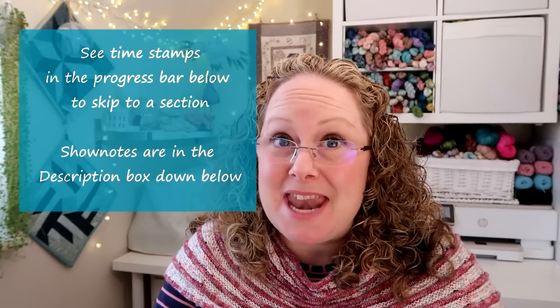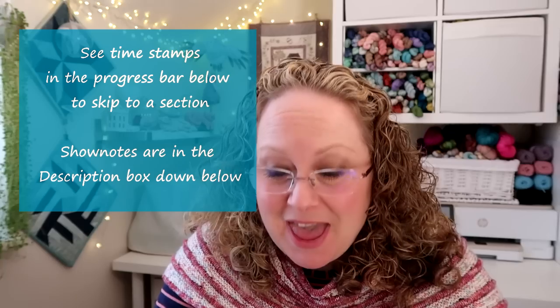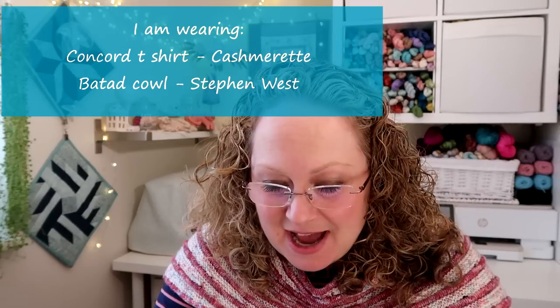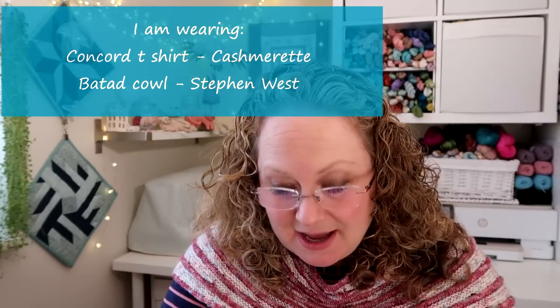So today I have some knitting, some sewing, I have some punch needle, I have some confessions, I've got a gadget, a blast from the past which is a knitting one, some information on my shop update and a little appearance from Jensen at the end of the podcast.